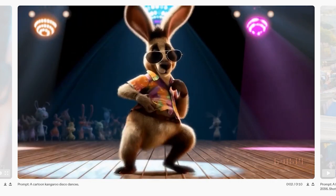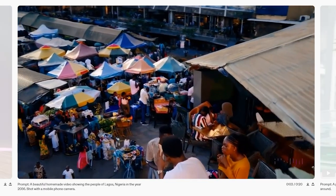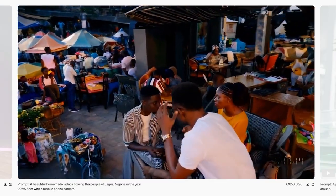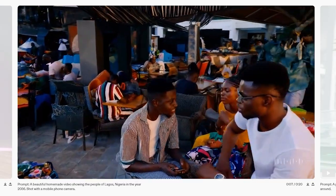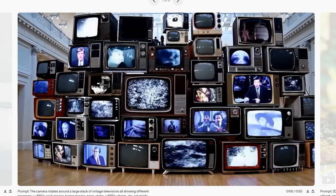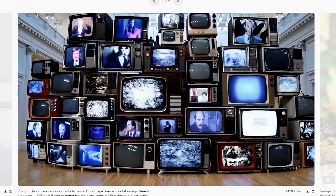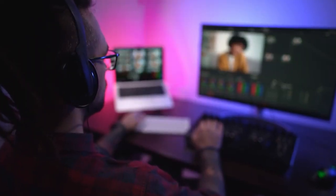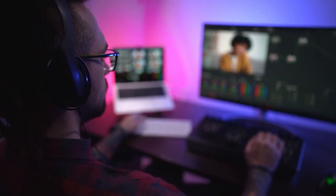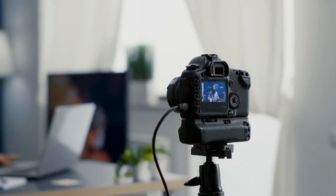Sora's journey is emblematic of the dawn of a new epoch in digital storytelling, merging human imagination with AI's evolving capabilities. This is merely the beginning — the canvas of possibilities stretches out, vast and uncharted. I invite you to ponder the future shaped by Sora and share your insights. How do you envision this technology enriching your storytelling adventures or altering the landscape of content creation?